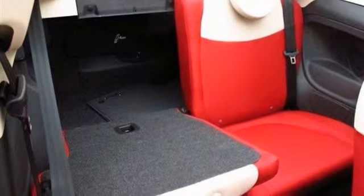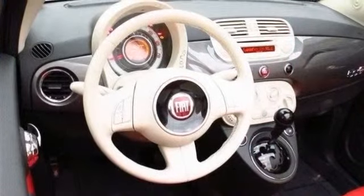Floor mat, leather steering wheel, steering wheel audio controls, and adjustable steering wheel.